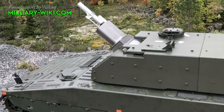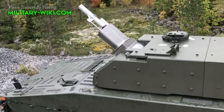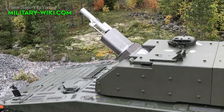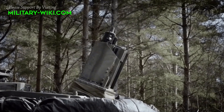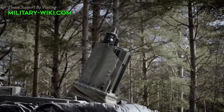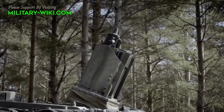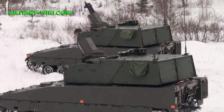This mortar system is compatible with all standard 120mm mortar ammunition as well as smart guided ammunition, including the Swedish Strix precision-guided munitions. Standard rounds have a maximum range of up to 9km. The system can also use extended-range rounds that give a maximum range of 13km, while the Strix guided munitions have a range of 5km.